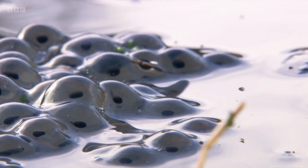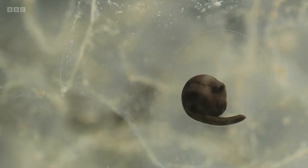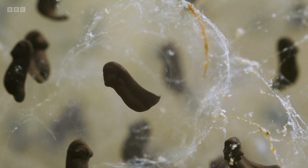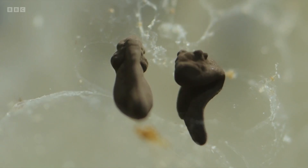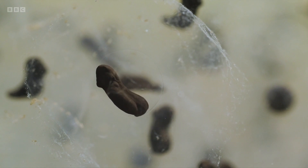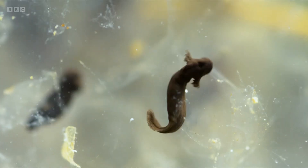They've got a long way to go — only one in 50 will survive to become adults. To maximize their chances, the embryos develop quickly, taking part in a transformative dance, forming external gills and a mouth. In just two weeks, the tadpole hatches.